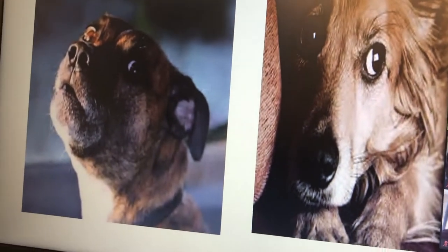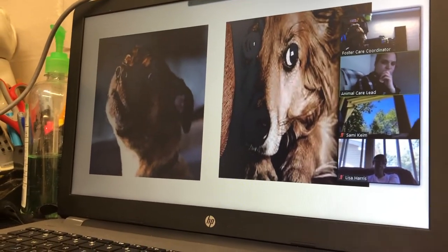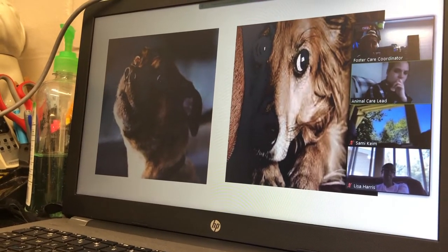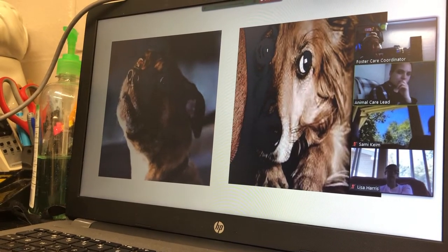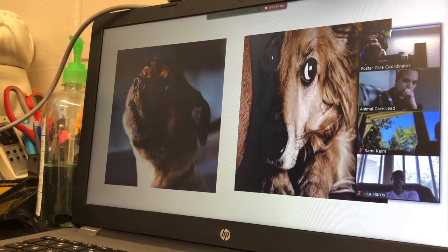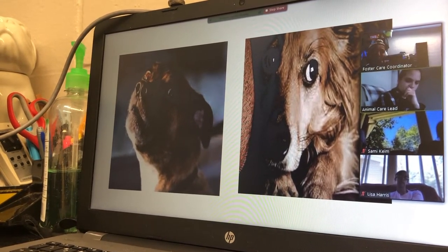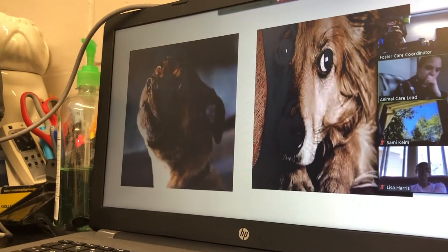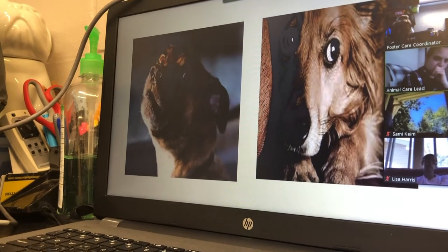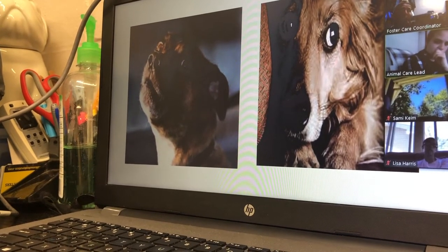These dogs are doing what we call whale eye — having big round eyes and pupils while not making direct eye contact, showing you the whites of their eyes. Dogs don't have a lot of whites in their eyes, so when you see them, pay attention. They're trying to avert their gaze to not be a threat, but a lot of times people don't see it. Both dogs have their ears back and mouths are very tense.